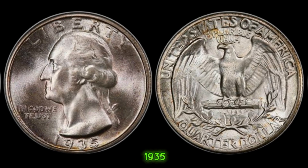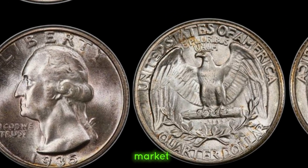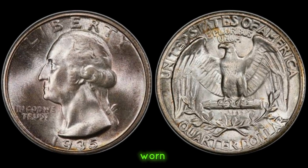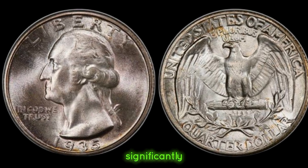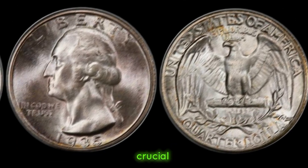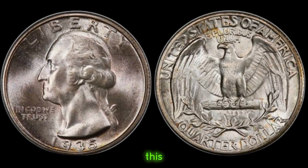The value of a 1935 quarter dollar can vary based on several factors, including its condition, rarity, and demand in the market. If your coin is in pristine condition, you might be looking at a higher value compared to one that's worn or damaged. Market demand plays a crucial role — recent sales and auctions can give us a good indication of what collectors are willing to pay for this piece of history.